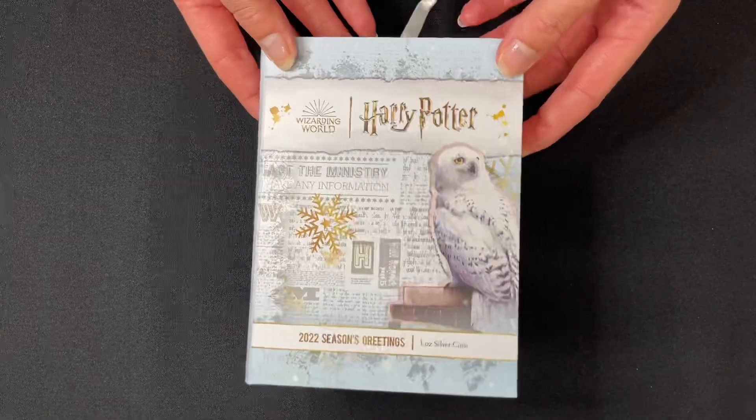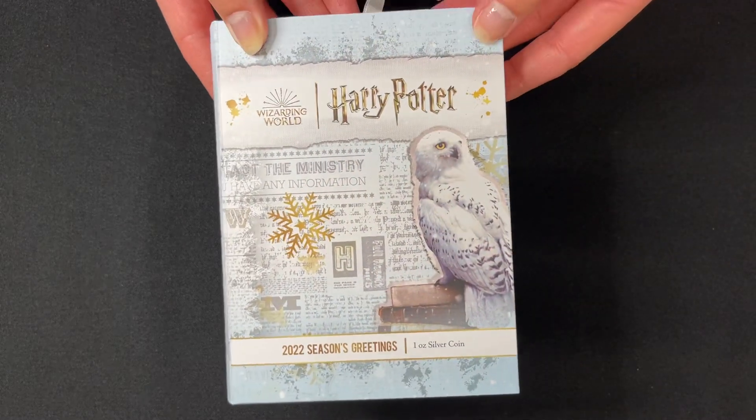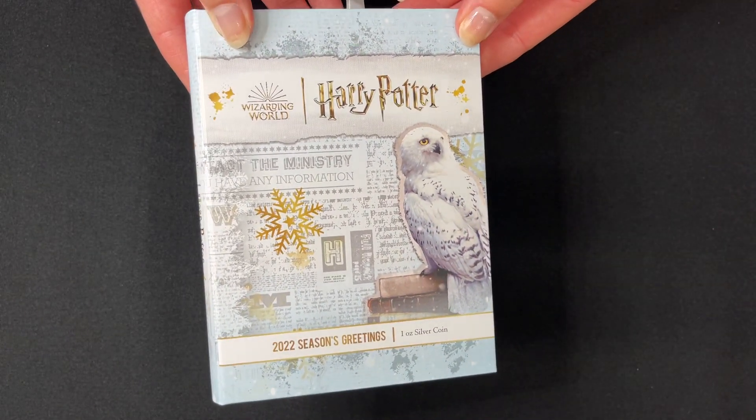Get in the Christmas spirit with this Harry Potter silver coin. This is for our 2022 Seasons Greetings release and it's a one ounce pure silver coin.